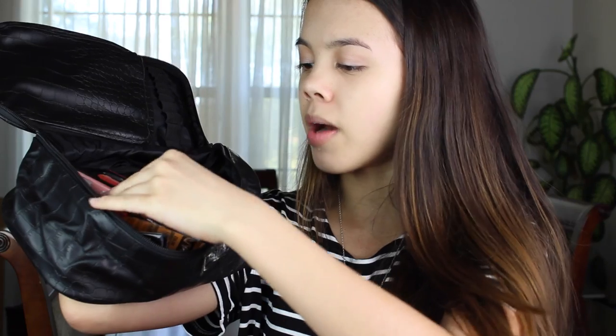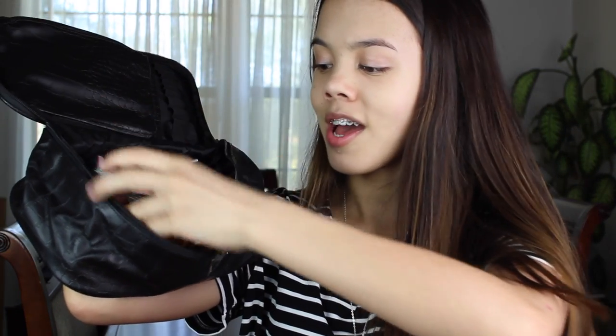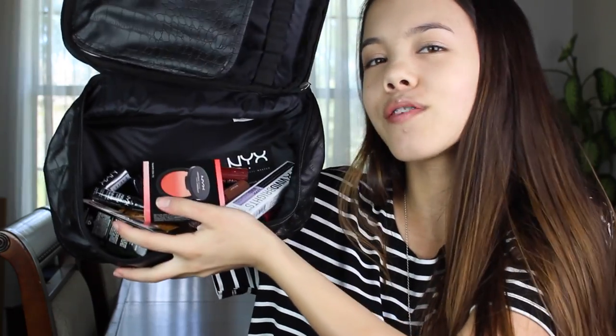NYX was there and they actually gave away this full pouch full of makeup. It's a really cute makeup bag — kind of a black snakeskin pattern. I'm not going to go through everything in it but I'll give you a peek. There's a blush, butter lipsticks, some color correctors — all sorts of stuff in here.